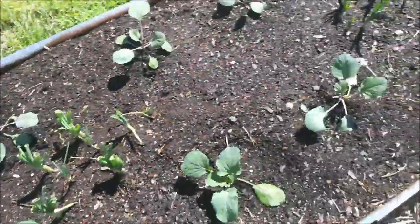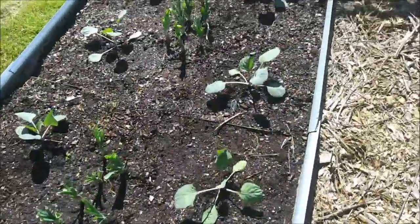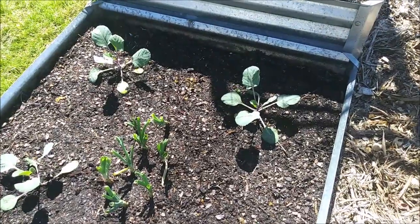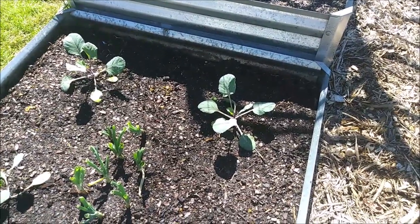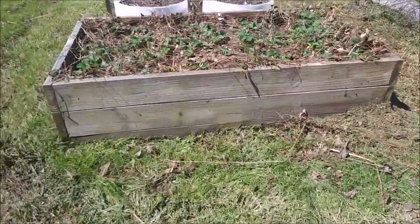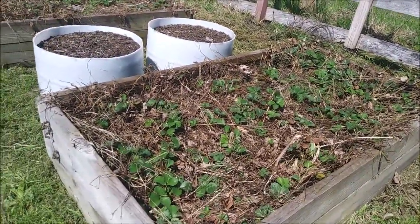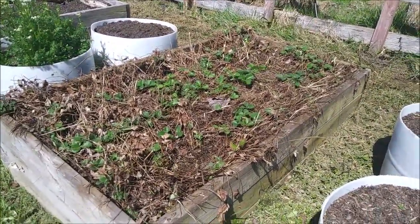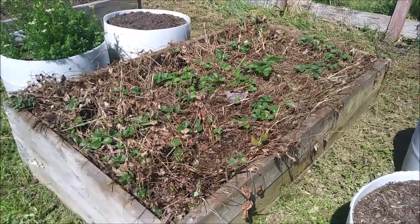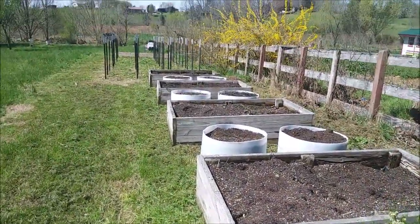Everybody looks really happy, but we've been really busy this morning and got a bunch more over by the other chicken coops and our other wooden beds, so let's walk over there. The ground over here is still really muddy. That is a box of strawberries, and that is another box of strawberries — those were planted over the old asparagus that we had.